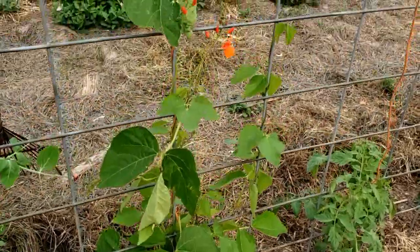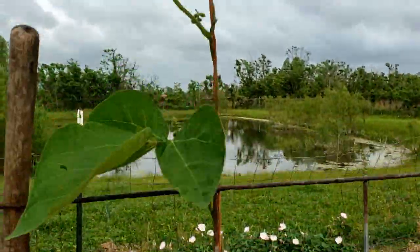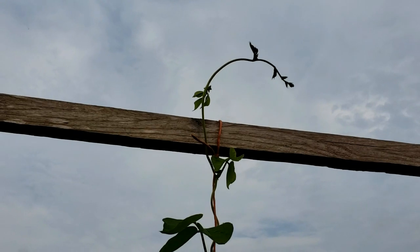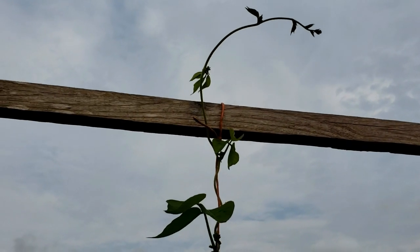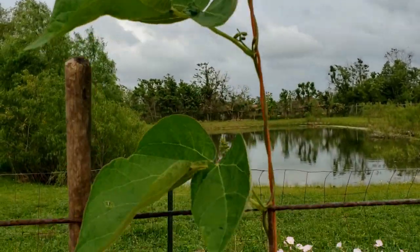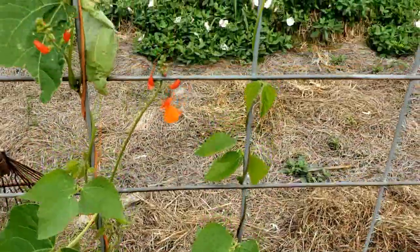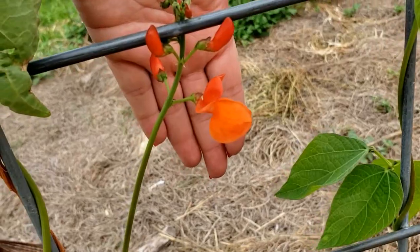Right here is our red scarlet runner bean and it has managed to climb all the way up past eight foot tall. I'm going to treat it like my long yard beans and tomorrow morning I'm going to go and snip off the top. That way it'll put energy into letting some of the suckers grow out. One plant now has two vines going up and I absolutely love the color of these blooms.